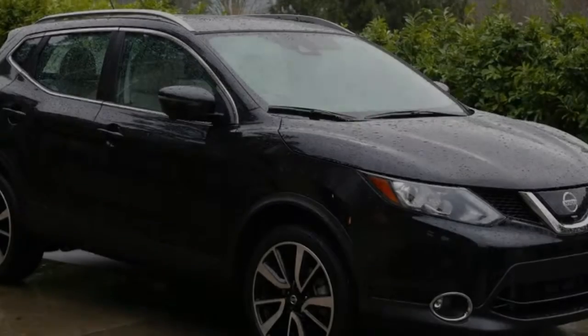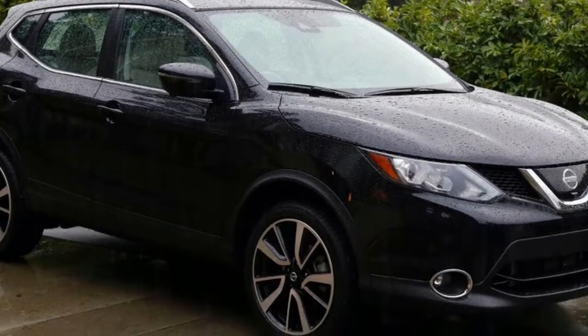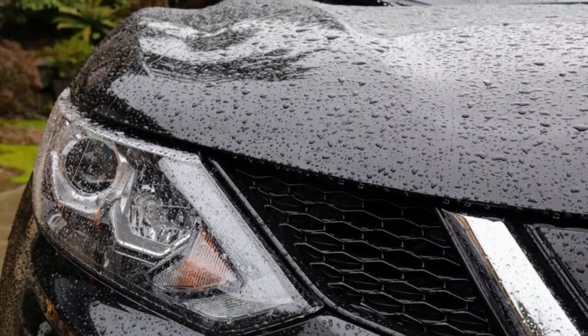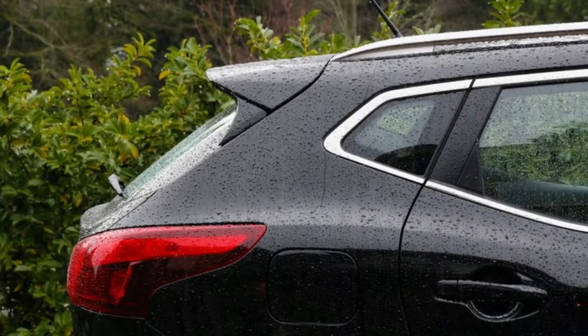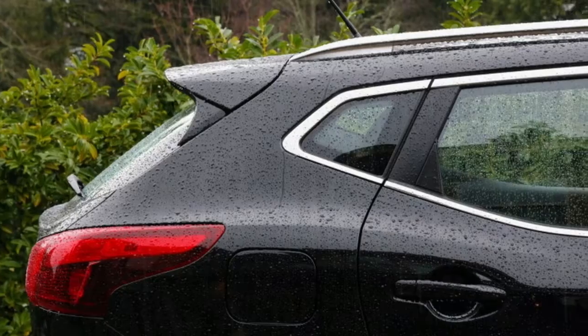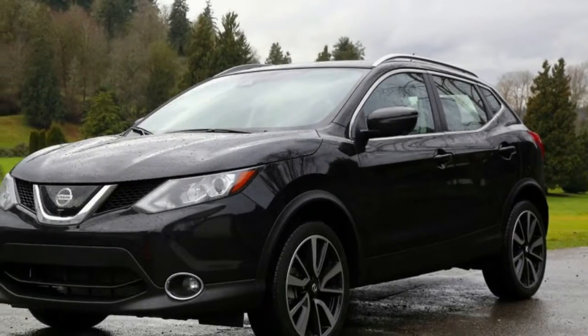The trouble is the Rogue gets less appealing the more you drive it. The engine is underpowered and the CVT does it few favors — everything about the driving experience can be described as dreary. I drove one from Nashville to New York last year and would have rather driven something else.